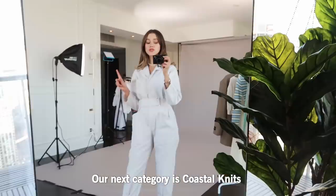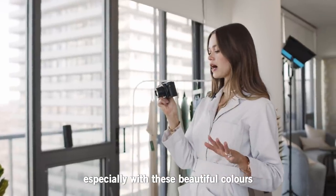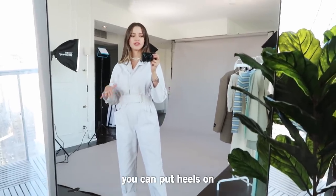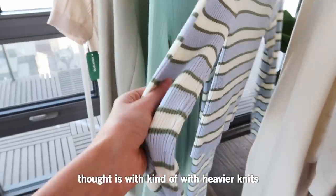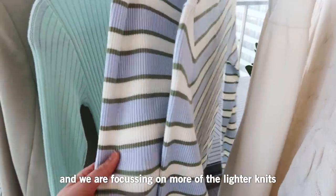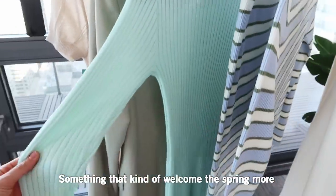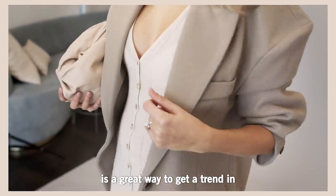Our next category is coastal knits. This is another category that's really easy to work with, especially with the beautiful colors that a lot of these knits come in. You can wear them with sneakers, put heels on, take them out or in — you just do you. When I talk about knits, our first thought is heavier knits, but going into spring and summer we're focusing on lighter knits — airy in composition, something that really welcomes the spring. There's a variety of knits on the market so mixing and matching is a great way to get the trend in.